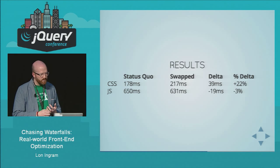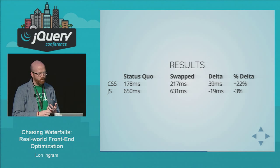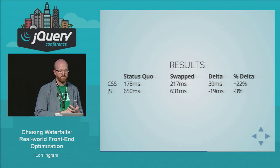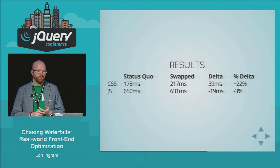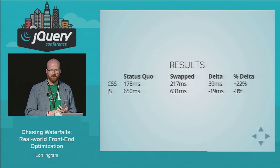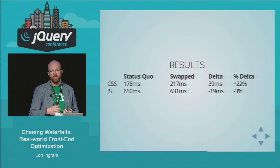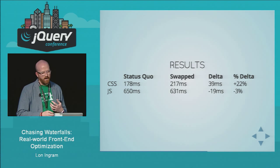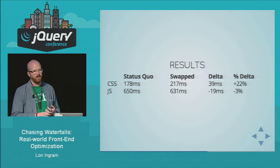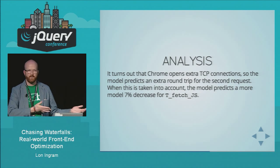Here's what I got: the status quo is on the left, swapped is in the middle. As expected, the CSS took longer to download — about 40 milliseconds longer, or about 22% more. And the JavaScript took less time to download — about 20 milliseconds less, which is about a 3% improvement. If you recall, we were actually expecting a 14% improvement. So here's where we come to the analysis part: we expected 14%, we got 3%. What did we miss?